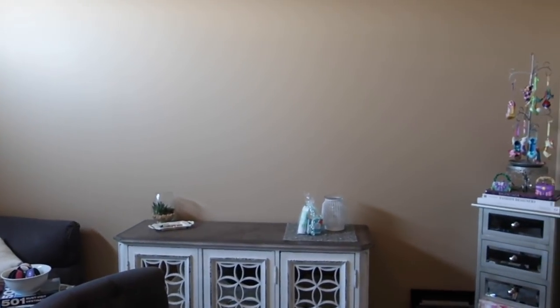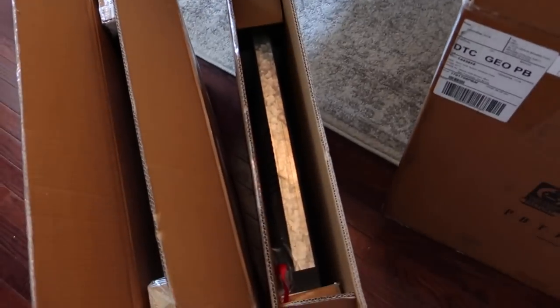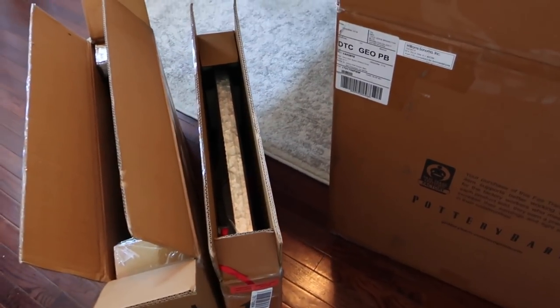With these high ceilings, I need the organization items to be a little bit lower so I can reach them obviously, but I think this is going to make it look like it takes up more space than it actually does. I think that's going to be great in this area.